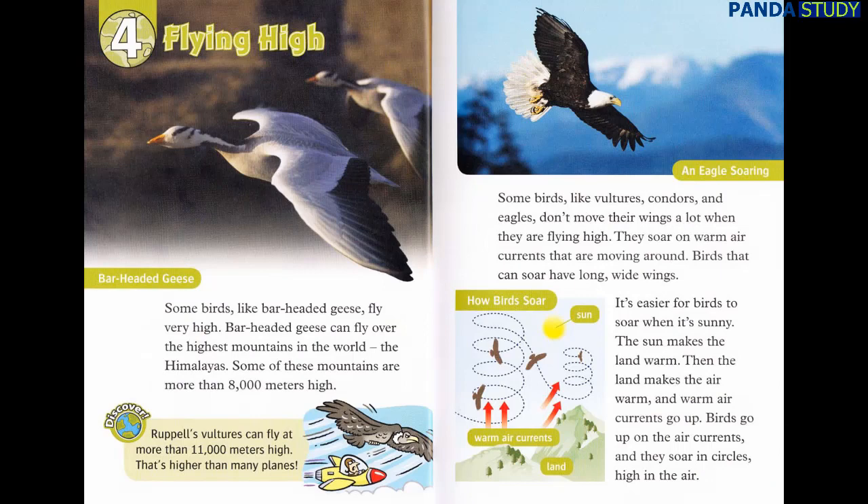Chapter 4: Flying High. Some birds, like bar-headed geese, fly very high. Bar-headed geese can fly over the highest mountains in the world, the Himalayas. Some of these mountains are more than 8,000 meters high. Discover: Ruppell's vultures can fly at more than 11,000 meters high. That's higher than many planes.